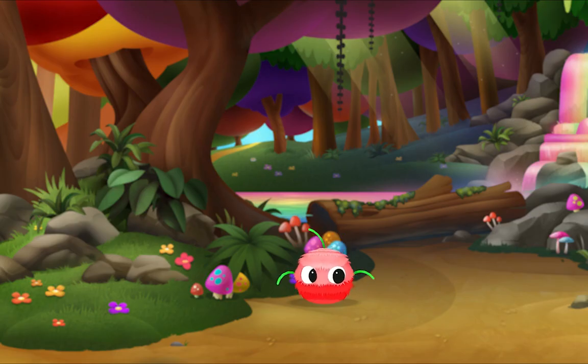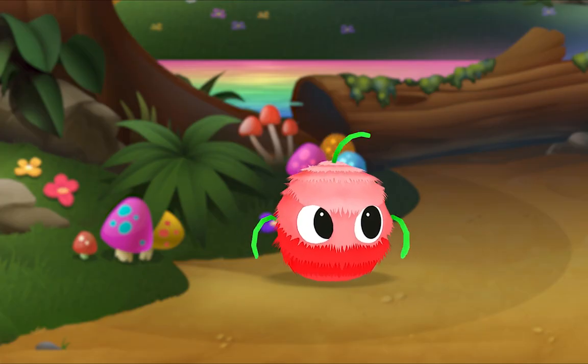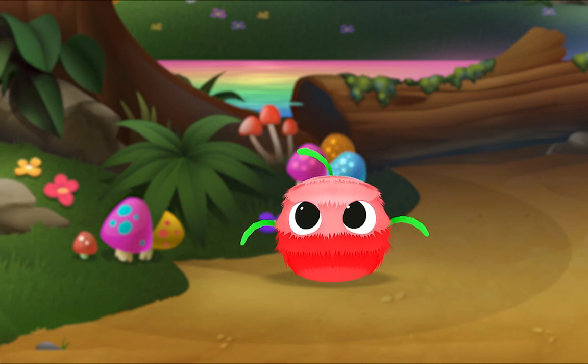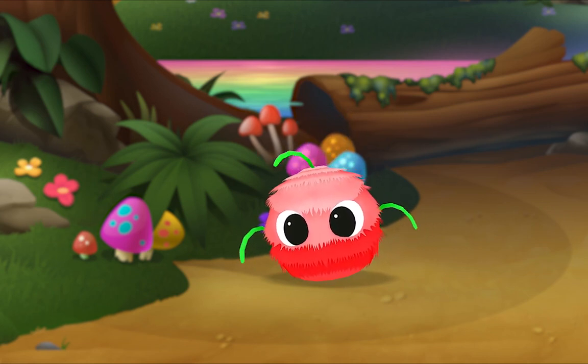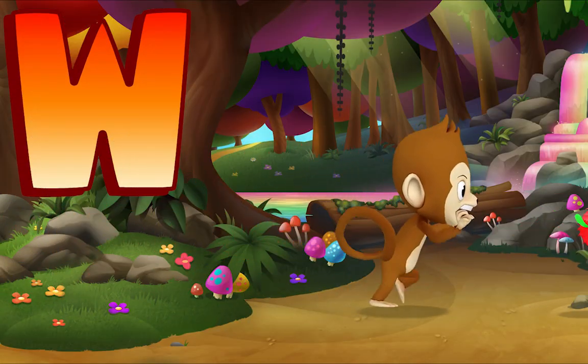Look! There's a wiggle bug! Listen — W-W-W, wiggle bug. W-W-W, wiggle bug. What letter do you hear? W! Wowie!